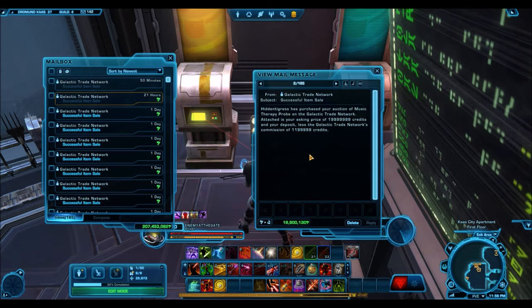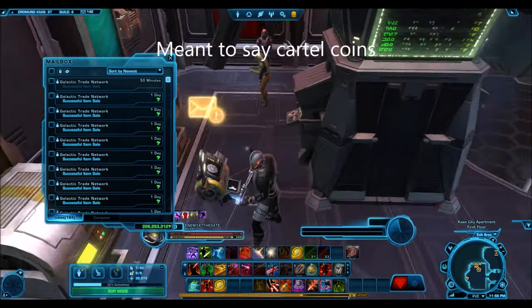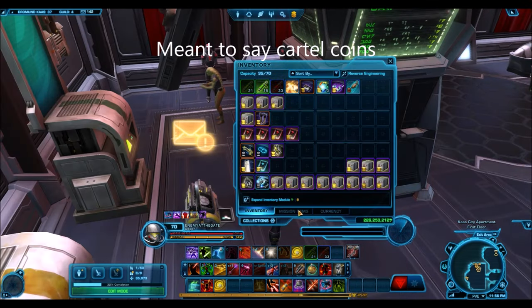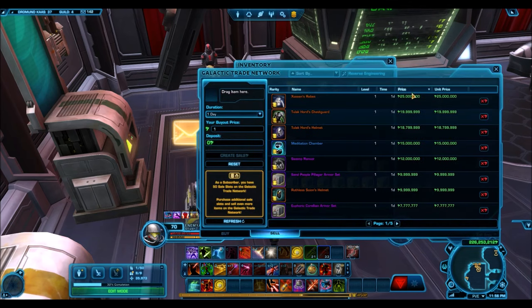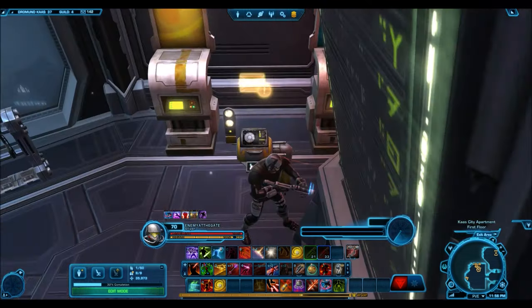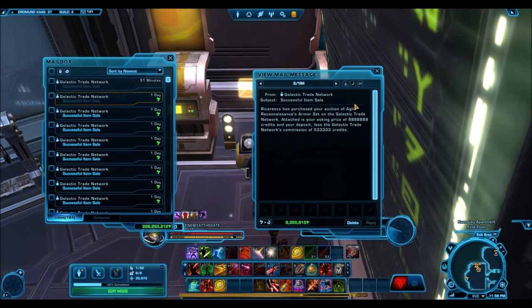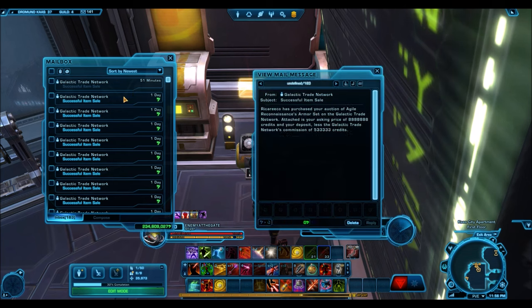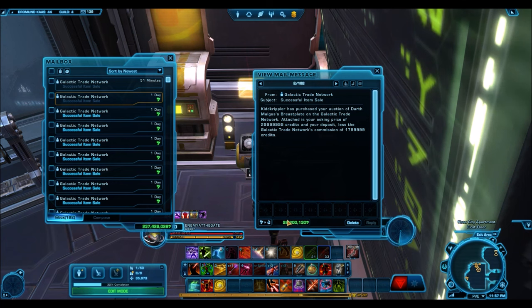The Music Therapy Probe — this was just recently on the cartel market for only 2,400 credits. I'll quickly check the GTN to see if I have another one up for sale. No, I don't — so that was actually the one that sold. It sold at 18 million credits. That's an insane price for just a regen item — a pretty good conversion from 2,400 cartel coins to 18 million credits.